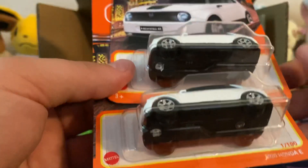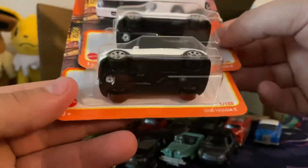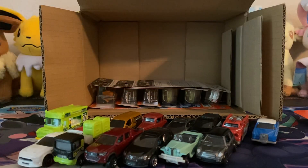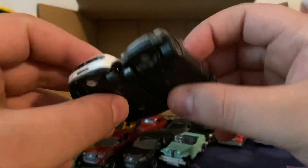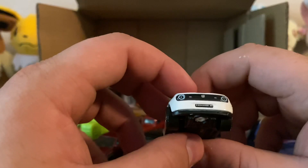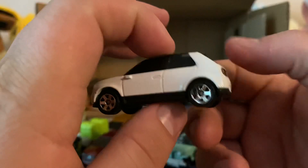And then two of these — the 2020 Honda E. I'm going to assume this is a new casting. It's an electric car from Honda. It's pretty small — comparing it to the Mini Cooper, it's about the same size. They did pretty well on the deco. Honda E on the license plate. There we go.